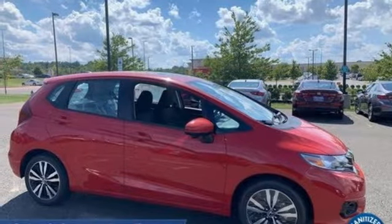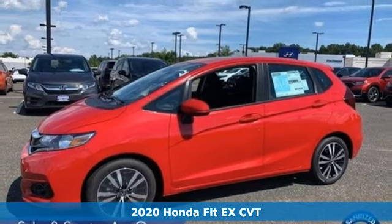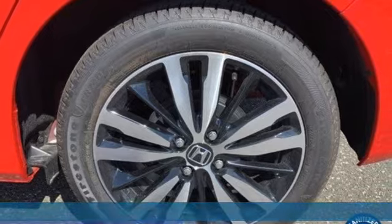It's a new 2020 Honda Fit. Aerodynamic outside and airy inside, the Fit is efficient in its use of fuel and space so you get the most out of your drive.